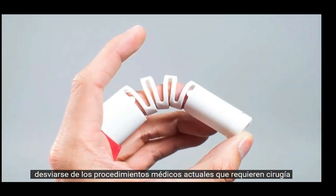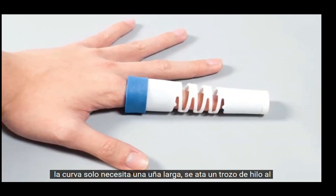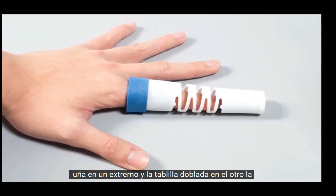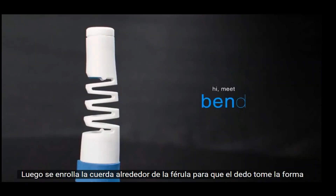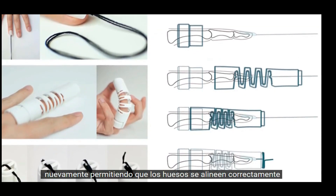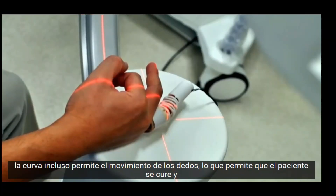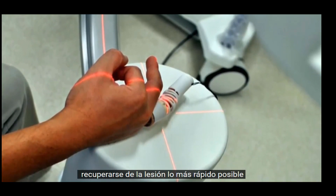Deviating from current medical procedures that require surgery, the Bend just needs a long fingernail. A piece of thread is tied to the fingernail at one end and the Bend splint at the other. The string is then wound around the splint so that the finger is pulled into shape again, allowing the bones to align properly. The Bend even allows for finger movement, letting the patient heal and recover from the injury as quickly as possible.